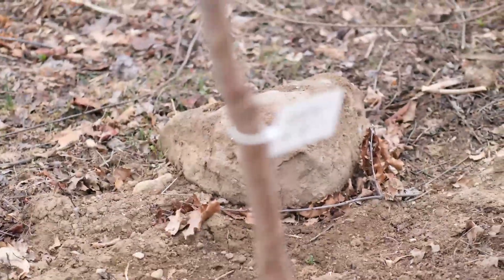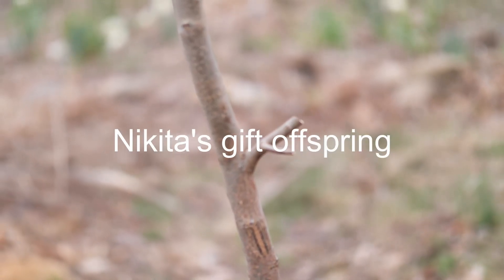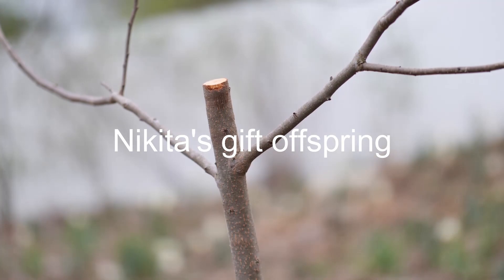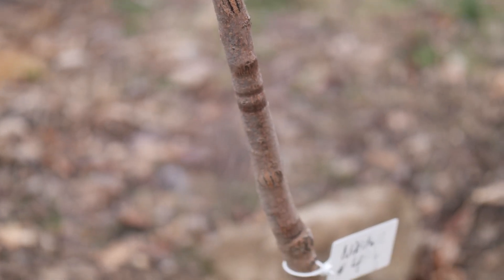This other rootstock is going to be Nikita Number Four, which is a grandchild of Nikita's Gift — much like Dara-Sofievki. It will be grafted at the same time as bark grafts, of course.